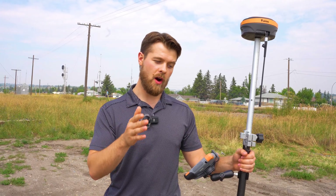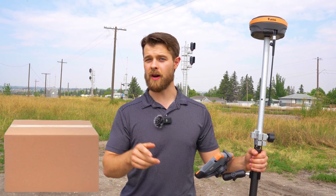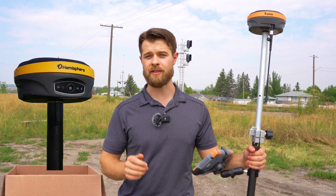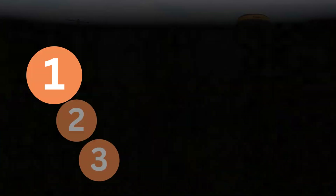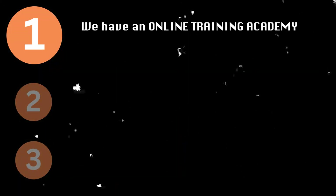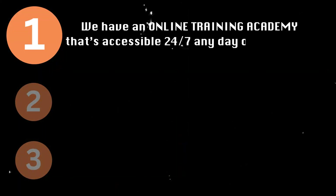From the minute our GPS kit arrived at his doorstep to unboxing to being ready to go set up, it took him three hours of our on-demand training. We did that in three steps. First, we have an online training academy that's accessible 24/7, any day of the week.